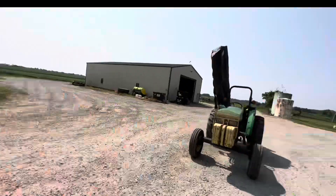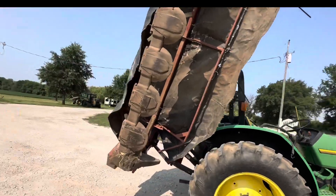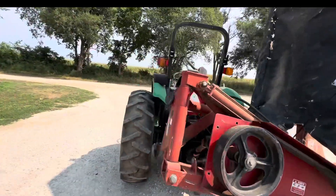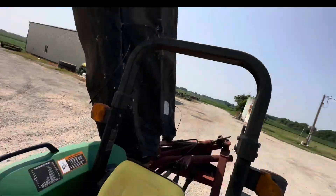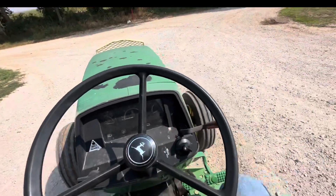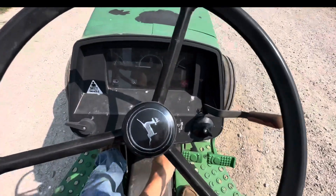We got a hay mower — it's a nine-foot Ideal disc mower on the 5200. If you're wondering if a little 5200 can pull a nine-foot disc mower, it can. I used it last night and had to work some bugs out, but the mower works. We're gonna go down to the waterway in front of the house — it's nice and thick — and mow it.